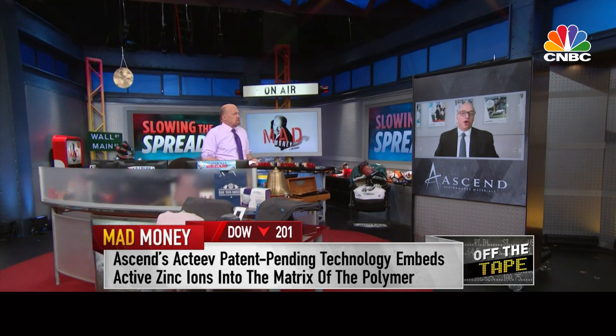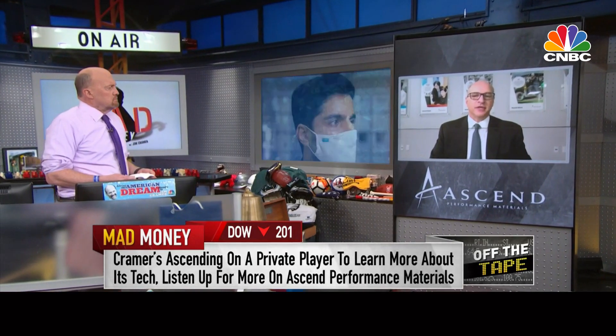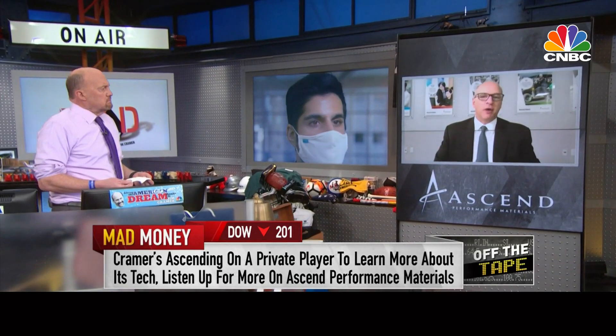Jim, we're a 70-year-old company, maybe one of the largest companies you come in contact with every day that you haven't heard of, about $2.5 billion in sales. And we have run this material on our world-scale assets. We're the largest integrated producer of nylon 6.6 in the world, with almost all of our manufacturing assets right here in the USA.